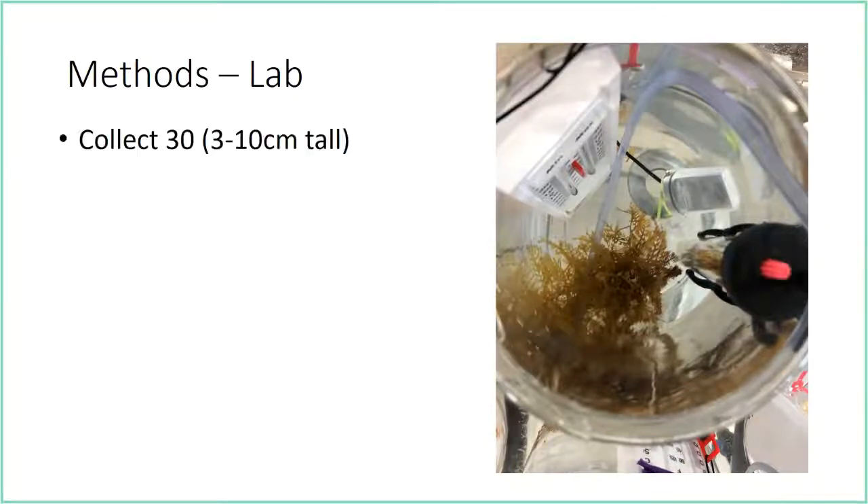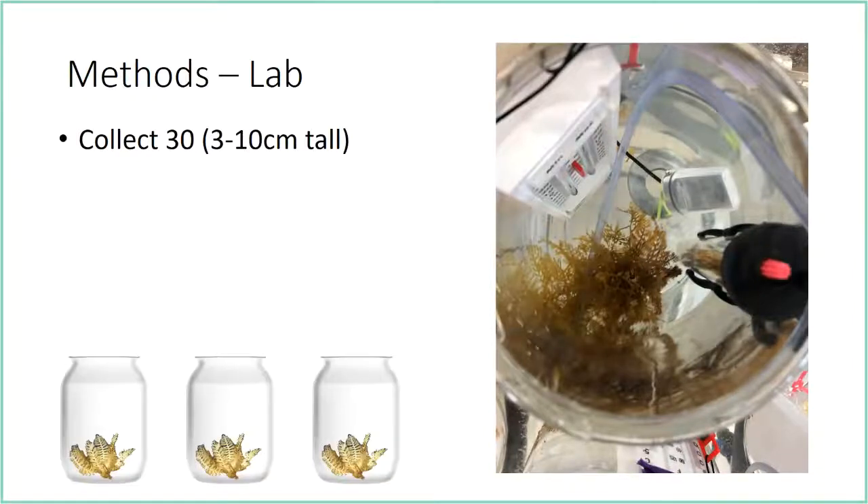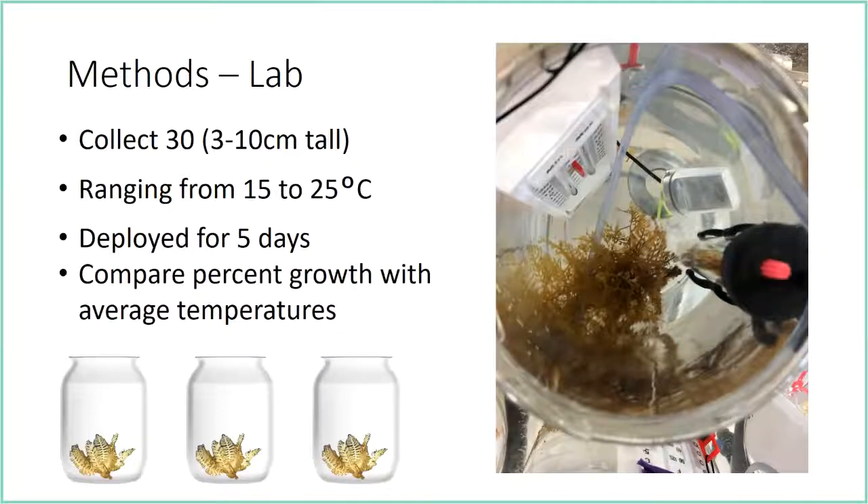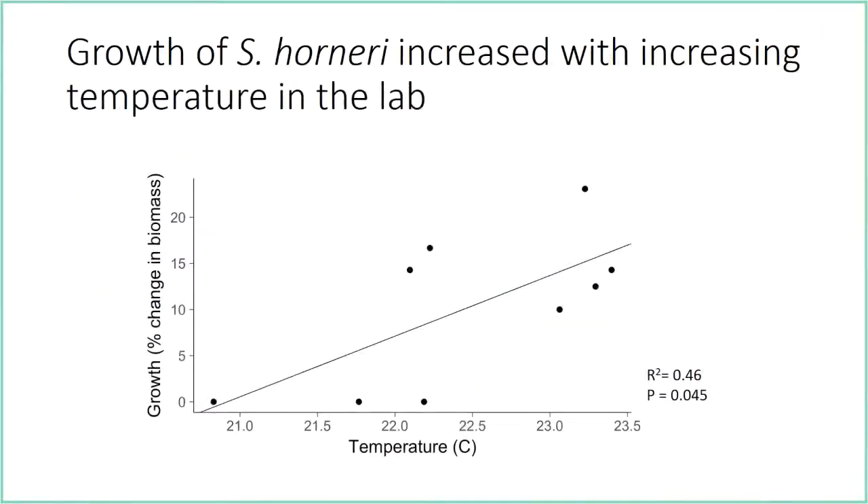I'm also doing lab work. I plan to collect 30 Sargassum individuals between 3 and 10 centimeters tall, put them in mesocosms — little jars full of water — with aquarium heaters, and heat the jars between 15 and 25 degrees Celsius for five days, then compare percent growth with average temperatures. Last summer I did a trial run with a smaller temperature range and found that the growth of Sargassum horneri increased with increasing temperature — the same high temperatures at which kelp does poorly.